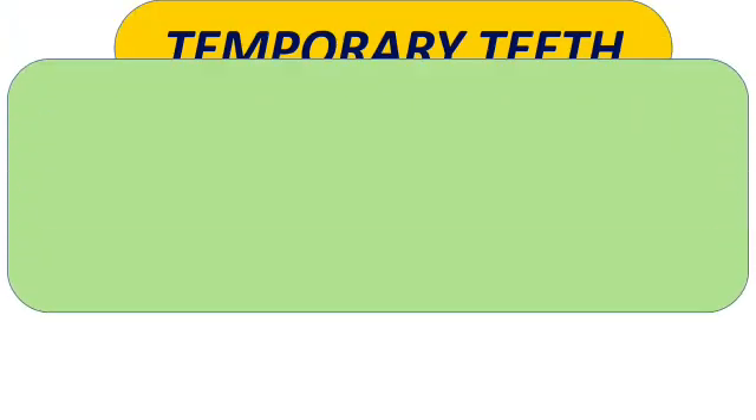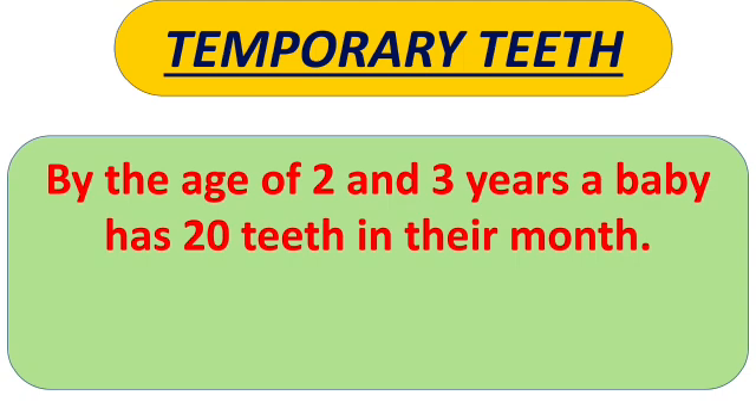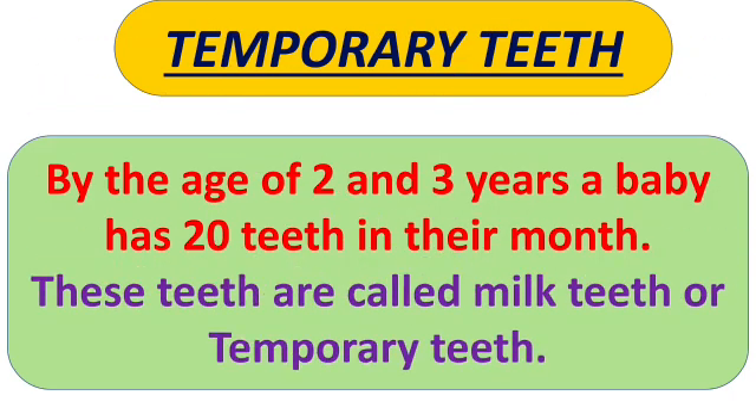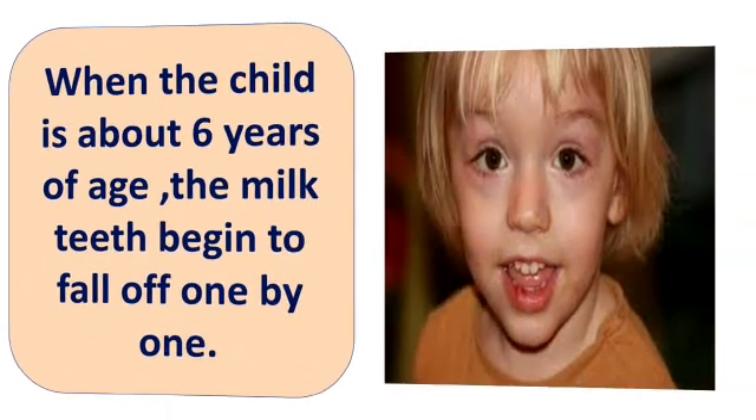First we will talk about temporary teeth. Kids, babies are born without any teeth. They get their first tooth when they are 6 months old. But as they grow up, by the age of 2 or 3 years, the baby has 20 teeth in their mouth. These teeth are called milk teeth or temporary teeth. When the child is about 6 years of age, the milk teeth begin to fall one by one.